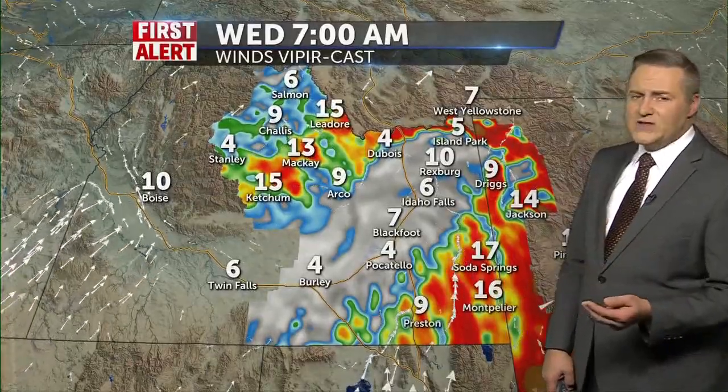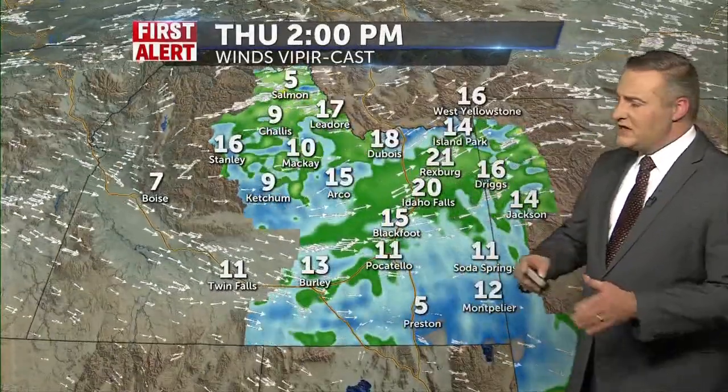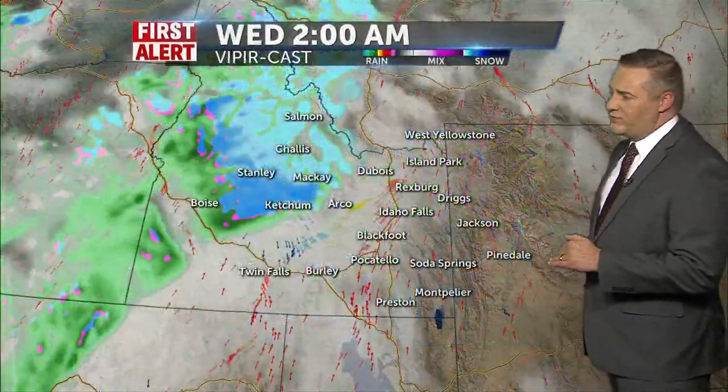Temperatures for tomorrow will still be into the 30s and 40s to start off your day. We're going to have light winds tomorrow morning, but as that cold front gets overhead, those winds steadily increase and we're going to be dealing with winds of about 15 to 25 miles an hour, with gusts around 30 — and more of that wind continuing for Thursday as we get on the other side of that cold front.